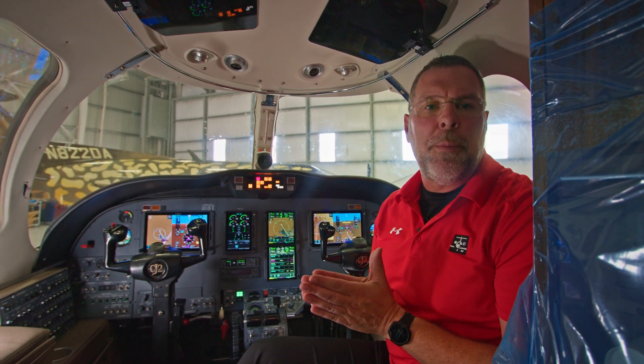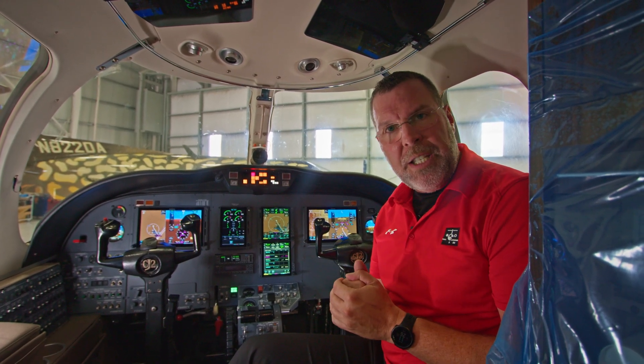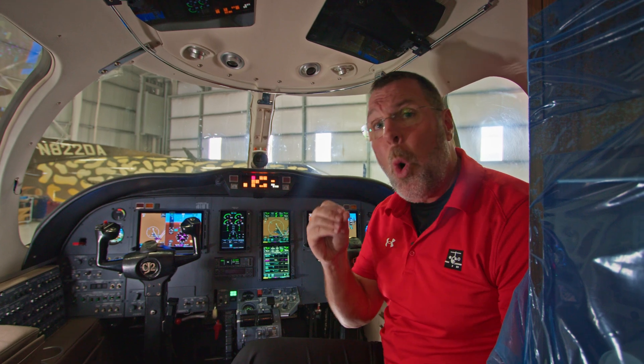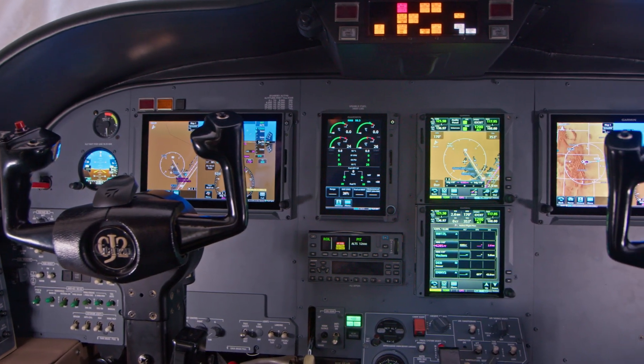One of the things Garmin does really well with this upgrade is provide safety features that we're used to having in a two-crew environment but giving us those benefits when we're flying single pilot. For example, you can bug your rotate speed, V1 and V2, on your airspeed indicator, and you also have the option to have those speeds orally called out during your takeoff run — just like a two-crew environment.